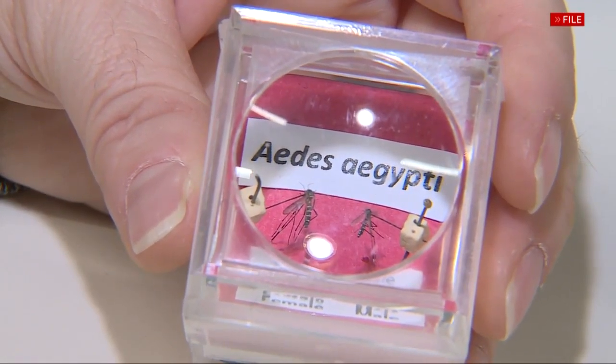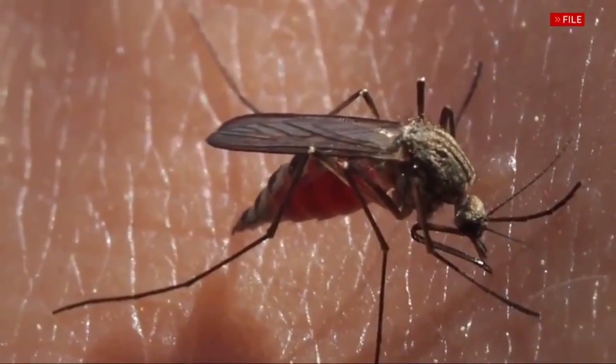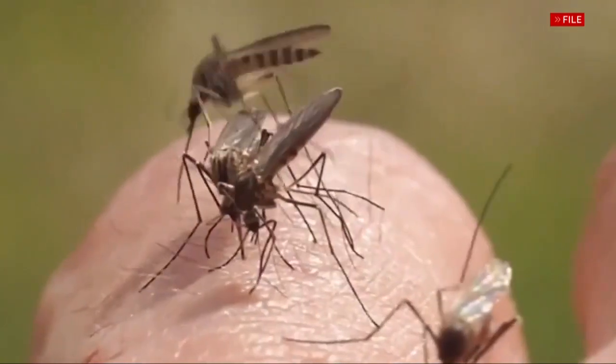It predominantly wants to come and feed on humans — humans are its most favored blood meal — and it will breed within any type of standing water within a residential area. So it could be pigeon debris, lawn drains, dog bowls, flowerpot saucers, anything that gets water freshly put in it regularly.